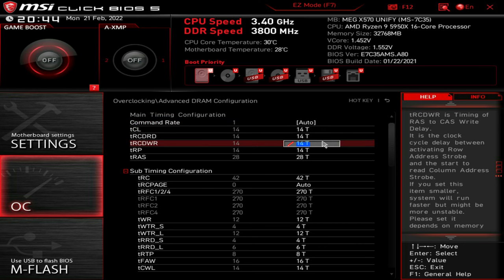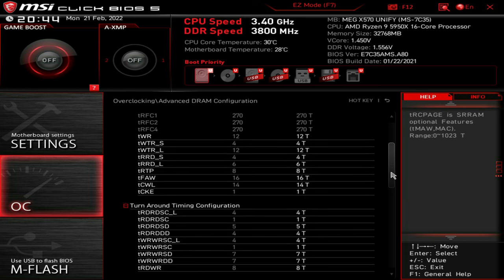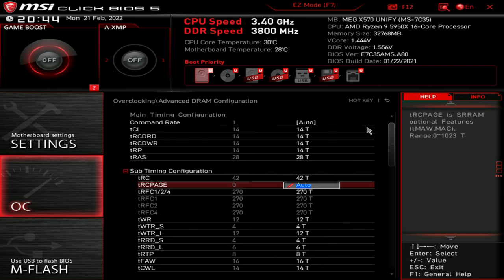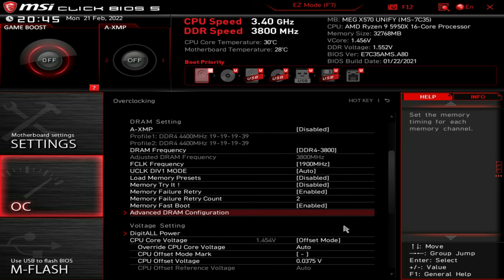Now I'll quickly show you my sub-timings: 14-14-14-28, and I'll show you all of the rest as well. The best way to get your best timings is to use DRAM Calculator — it's a brilliant tool. Again, please don't copy these settings; more than likely you won't boot or you may even fry your RAM.